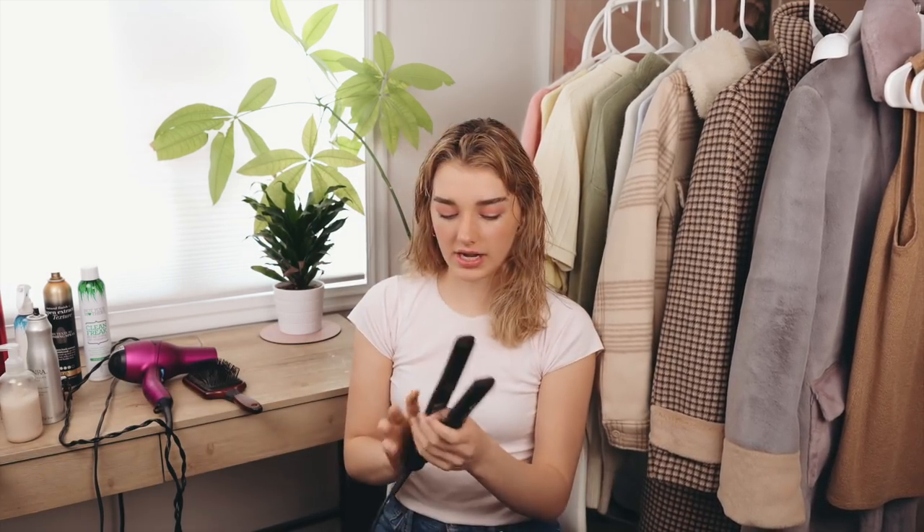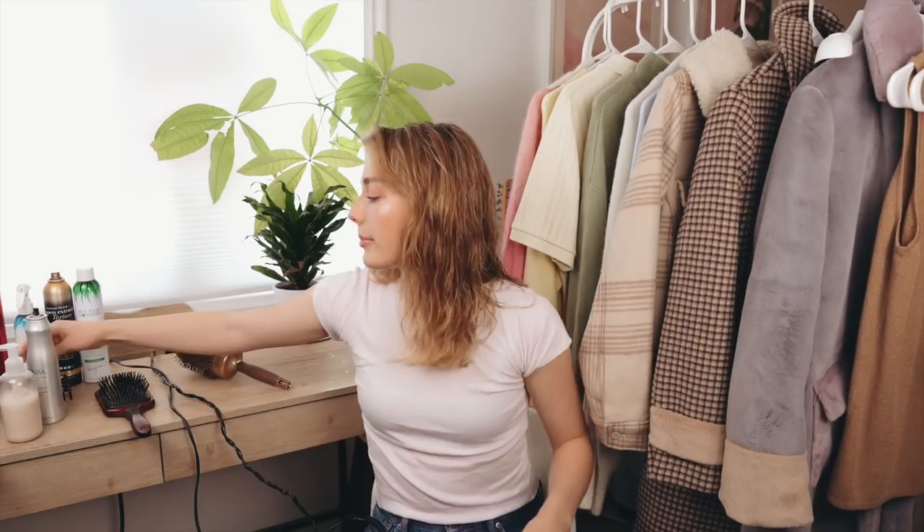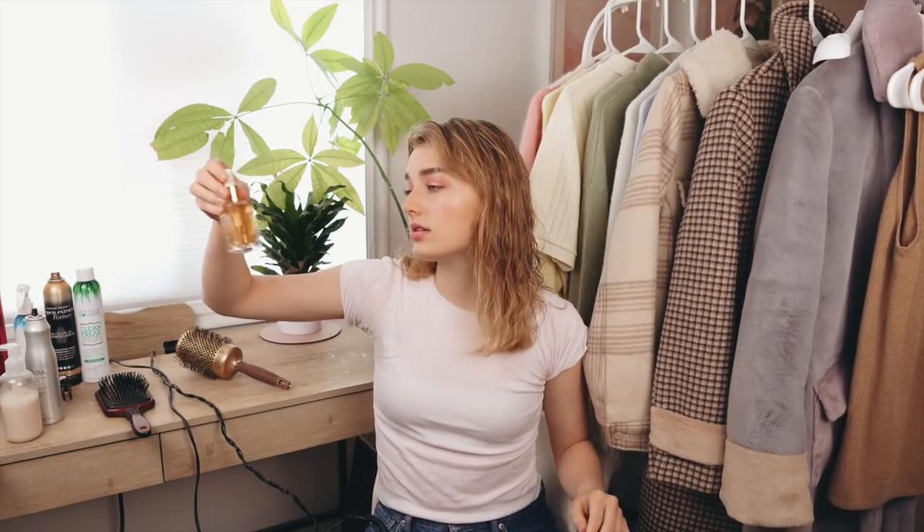I'm going to heat up my flat iron because I know I'll need to do a few touch-ups. I want to say I'm not an expert at my hair — my mom helps me all the time because she's really good at it. I'm putting some honey-infused hair oil in my hair as a heat protectant. I usually flip my bangs out a little bit and then flip the ends out as well, and I'll see you after it's dry.